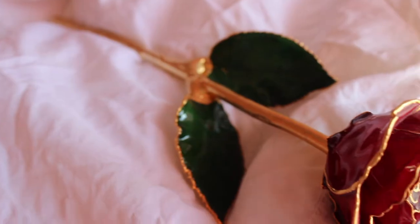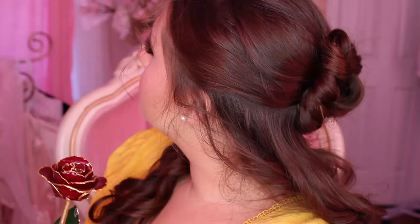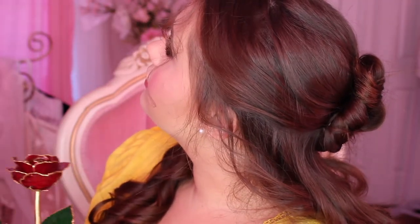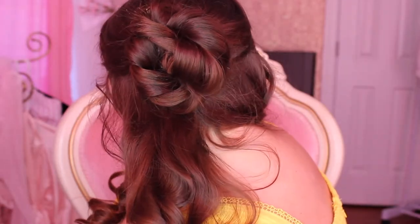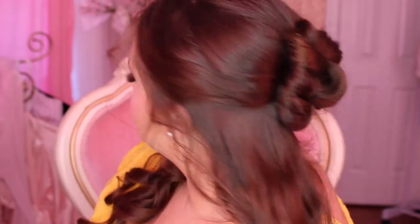Hey guys, today I am going to be showing you a Belle from Beauty and the Beast inspired hair and makeup look. Belle is my absolute favorite princess, Beauty and the Beast is my favorite movie, so I've always wanted to do this video and I finally did it. I'm so happy with how it turned out. This look is based off of the cartoon version, the 1997 version. So let's just jump on in.